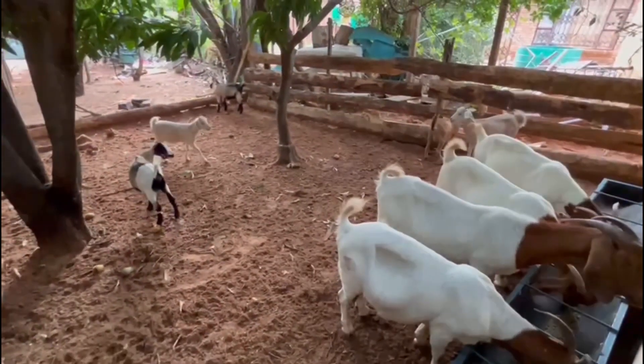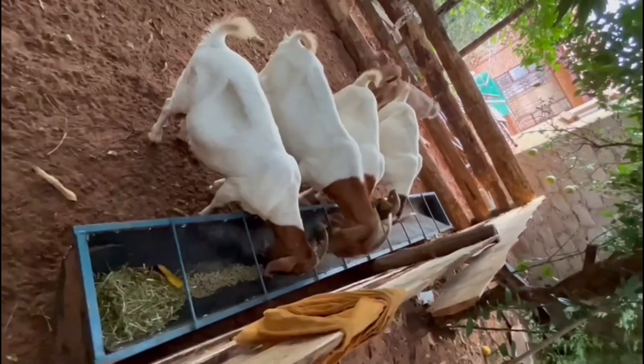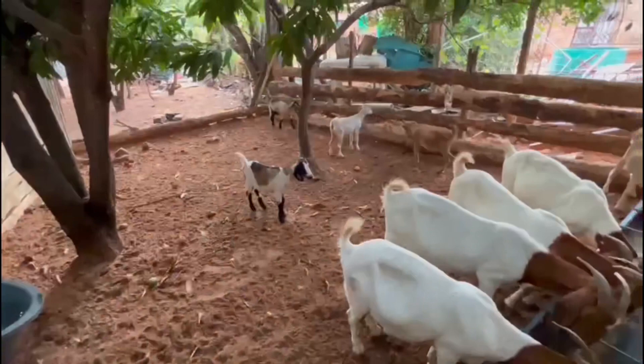Remember that the Boer Goat breed was developed and improved in South Africa. It was imported to other countries like the United States, Australia and New Zealand around 1994.